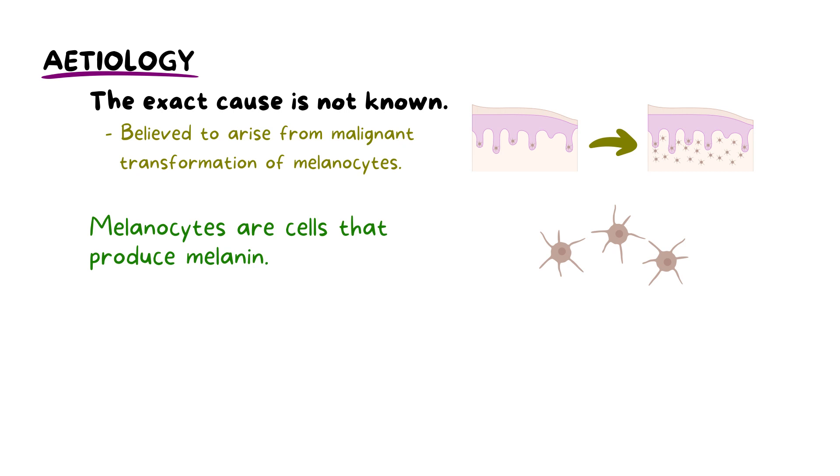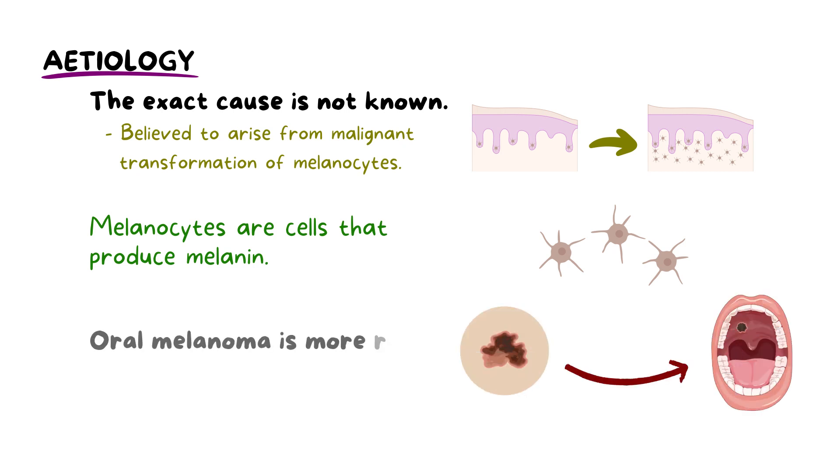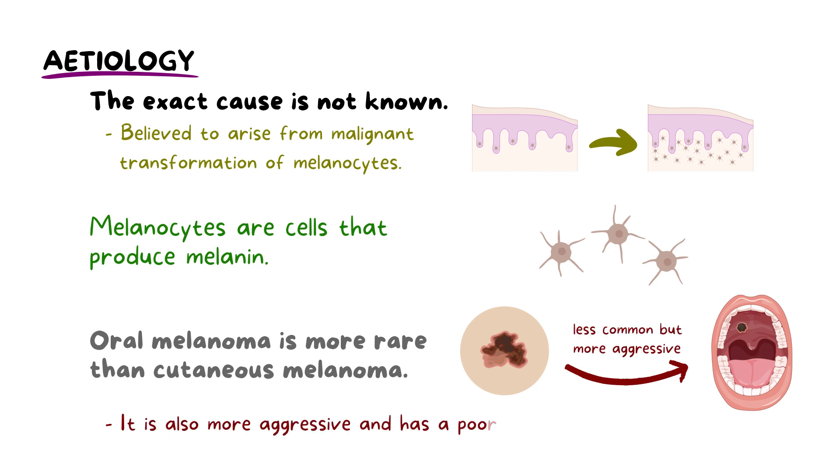Both oral and skin melanomas originate from melanocytes. However, oral melanomas are more rare than their cutaneous counterparts. They also tend to be more aggressive and have a poor prognosis.